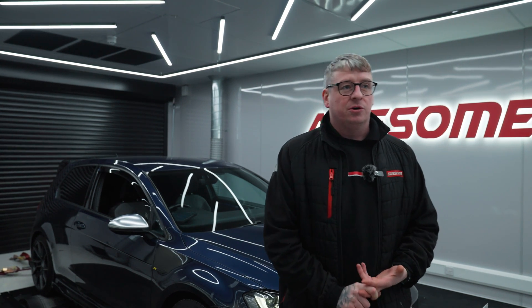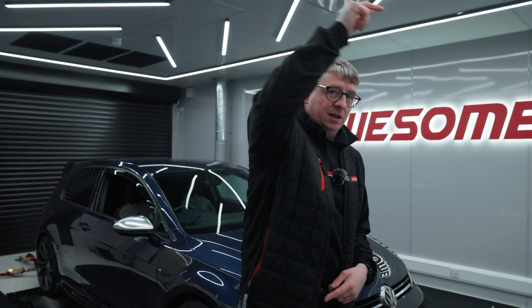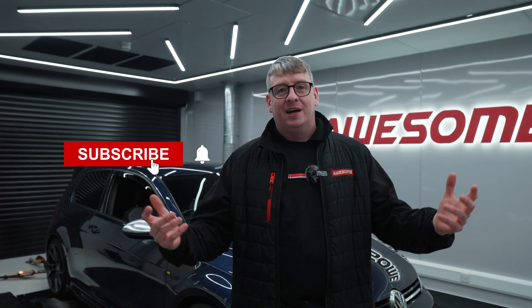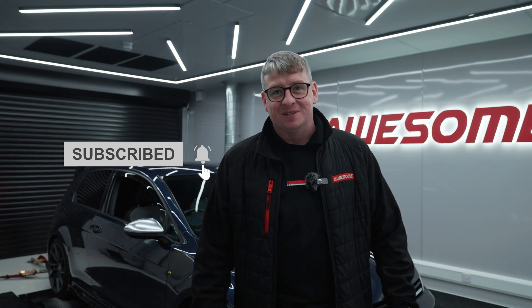This is one we like as a drop-in — nice power, nice torque, completely transforms the car. The graph is going on screen. The advertised figures are 480 horsepower and it's made 480 horsepower. They advertise 420 foot-pounds of torque and it's made 429, so exactly what they say on the tin. Like and subscribe and I'll try to be in some more videos and get a bit more practice.